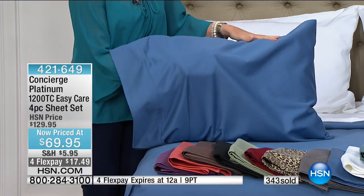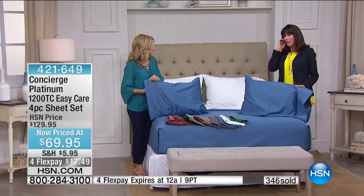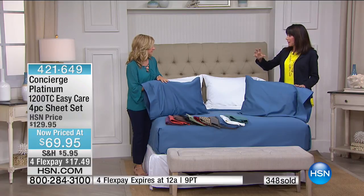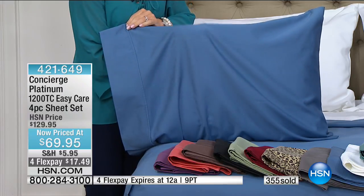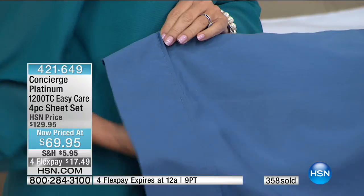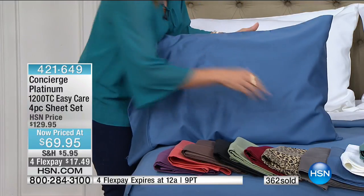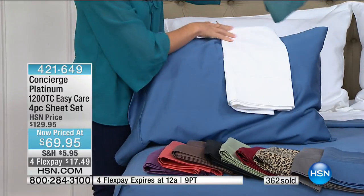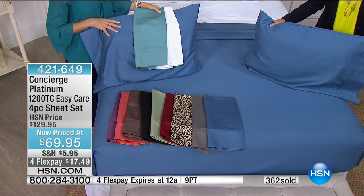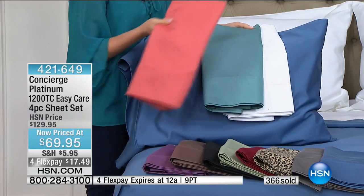The value today is phenomenal, especially given our limited color choices. In coral, aqua, and violet we have all sizes. These are a great fun way to change up the room. From our Platinum Collection — the high-end Concierge line — we sold thousands at $129.95. Think about 300 threads per square inch versus 1200 — more threads means more durability. These are investment quality sheets you'll have for years.